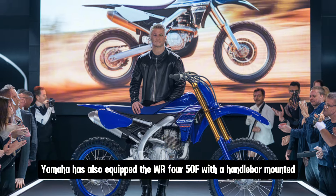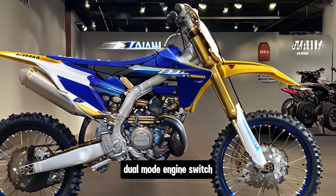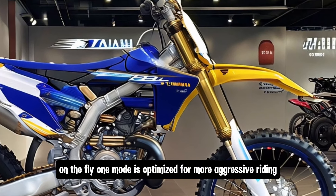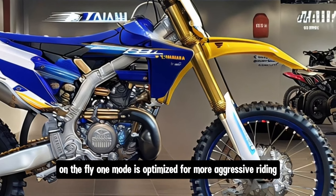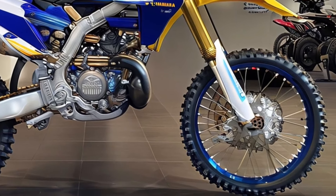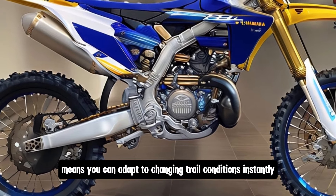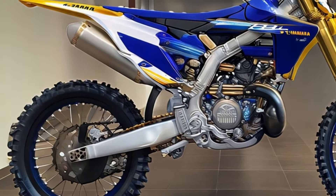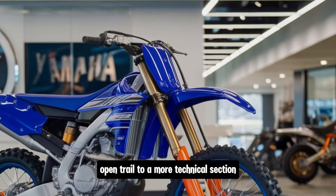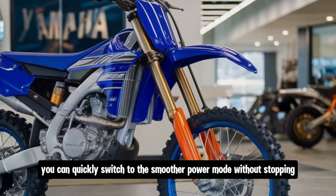Yamaha has also equipped the WR 450F with a handlebar-mounted dual mode engine switch. This allows you to switch between two preset power modes on the fly — one mode is optimized for more aggressive riding, while the other is designed for smoother power delivery. This kind of versatility means you can adapt to changing trail conditions instantly. For example, if you're transitioning from a fast open trail to a more technical section, you can quickly switch to the smoother power mode without stopping.